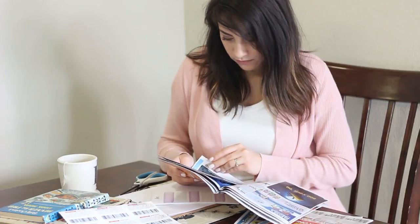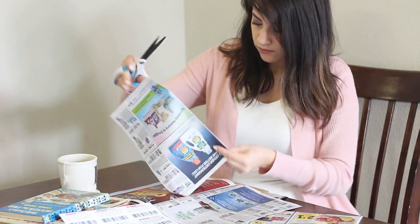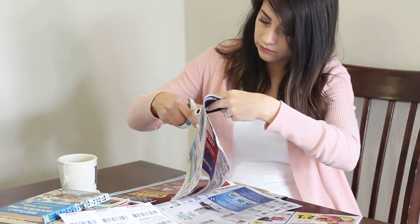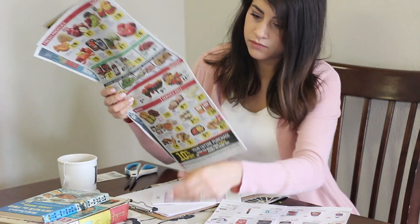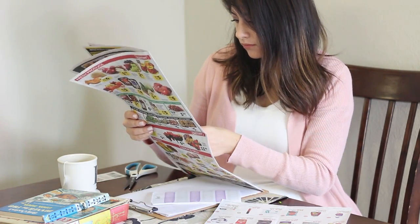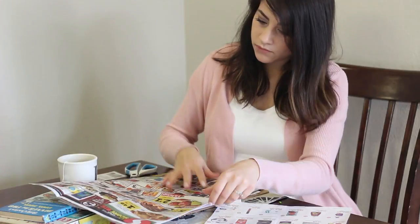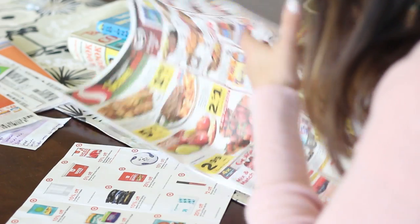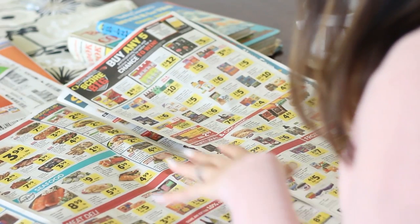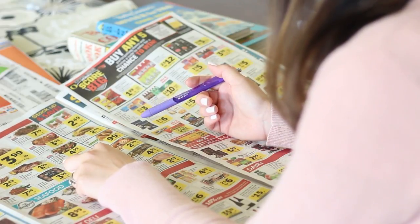I'm not an extreme couponer, but if I get some flyers in the mail I'll go through them and clip anything I usually use. This time the only one I found was for almond milk, which I always get. I also shop the ads — this one is from Safeway — and I'll go through and see what's a great deal, circling anything with a highlighter to give me further inspiration when I'm meal planning.